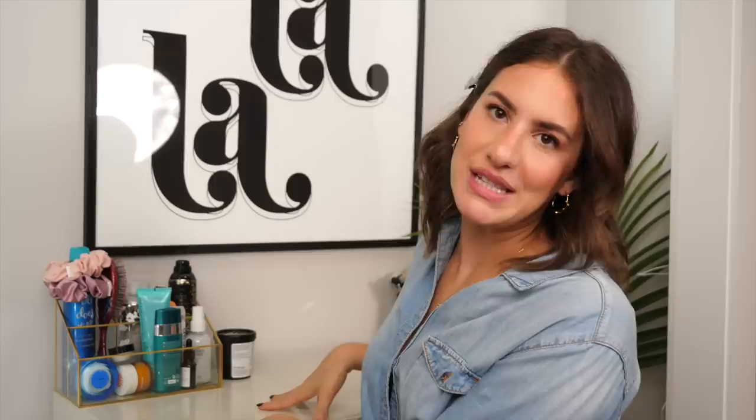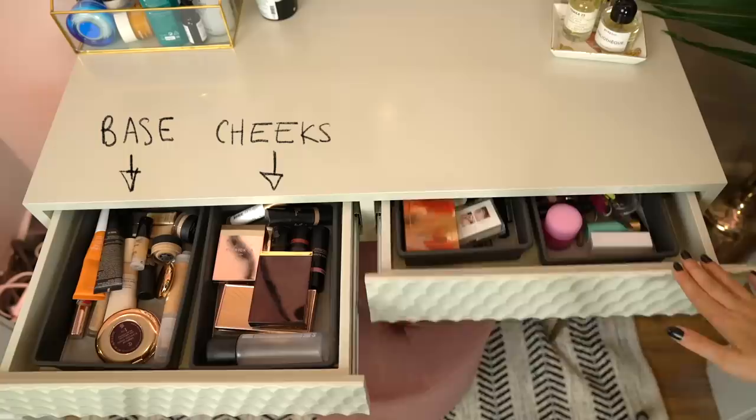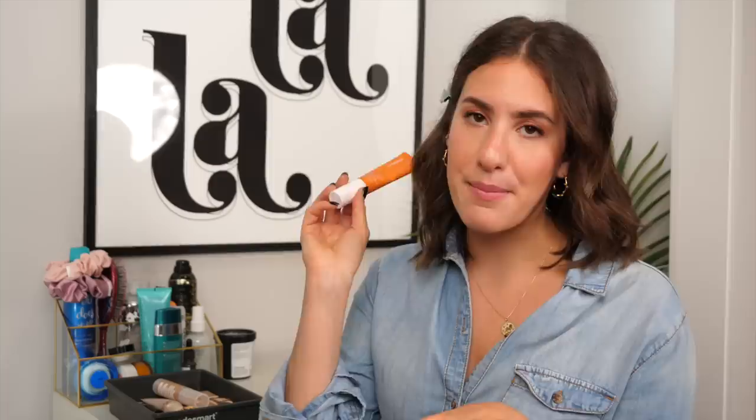Now let's get into the makeup inside the vanity. I organized it in the simplest way possible — in each bin I put makeup products that correspond to a specific category or part of the face. In this bin I have all my base products: primers, foundations, and concealers. I have one primer — the Ole Henriksen Banana Bright Face Primer — which adds a little glow, provides a nice hydrating base, and really goes with any foundation. For foundations, I have four of my favorites: two Nudestix products — the Tinted Cover and the Tinted Blur Stick — both very light coverage, great for a no-makeup makeup look.